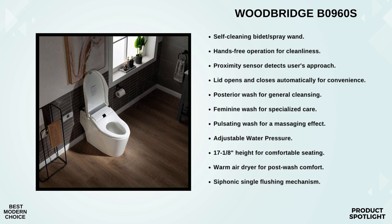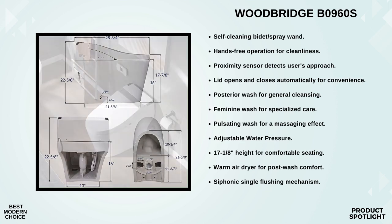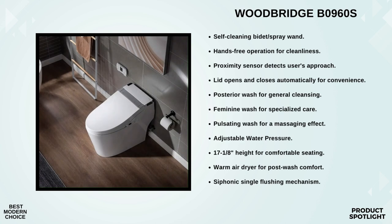Here's where things get really smart: automation. As you approach the toilet, it senses your presence and automatically opens the lid — no need to touch anything. When you're done, it flushes itself, followed by a self-cleaning bidet wand. This hands-free operation is not only convenient but also extremely hygienic. The Woodbridge B0960S is also equipped with a deodorizer that effectively cleans the air around the toilet using powerful air filters and an ionized carbon filter to eliminate unpleasant odors.